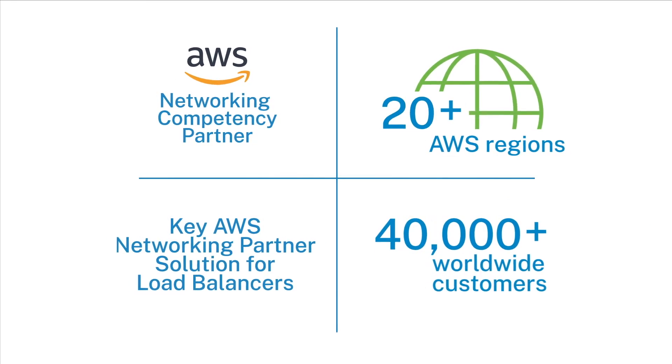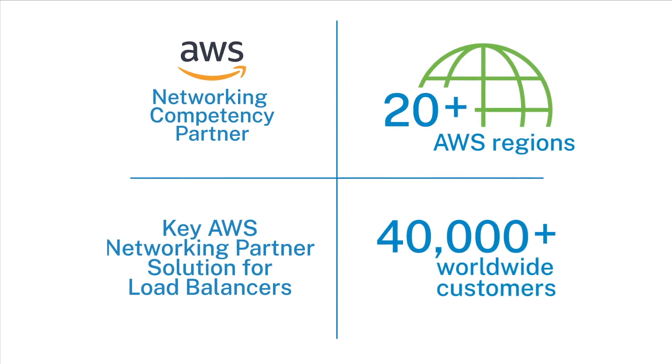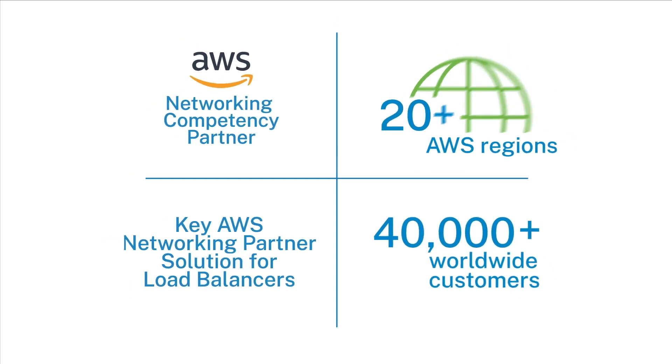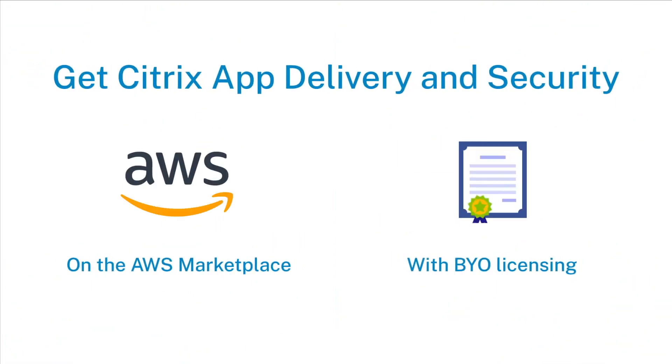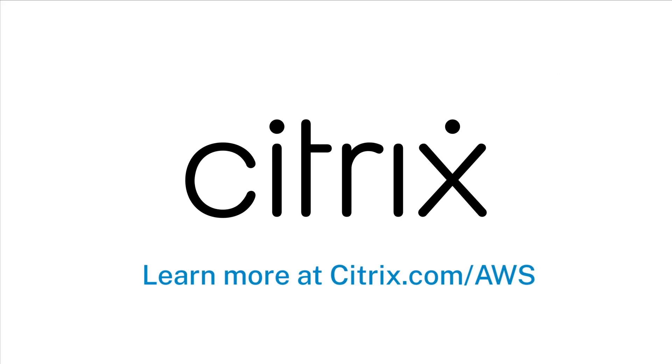When you choose Citrix app delivery and security solutions and AWS, you get a platform and a partnership that's built for today, tomorrow, and beyond. Get started with Citrix app delivery and security on AWS Marketplace, or bring your own license. Simplify and speed application delivery starting today.